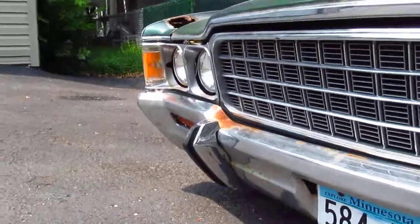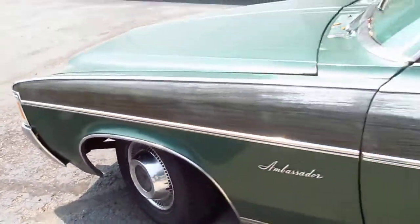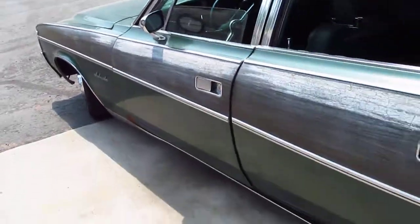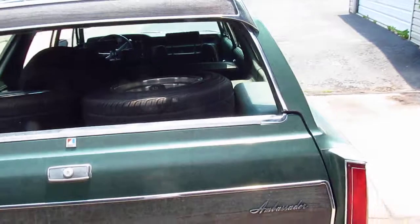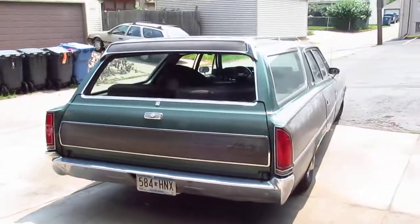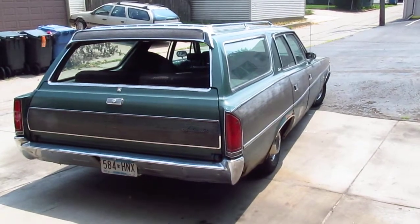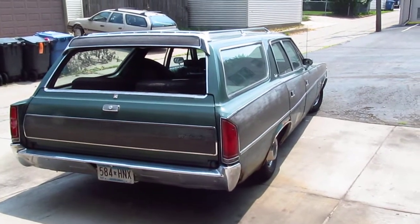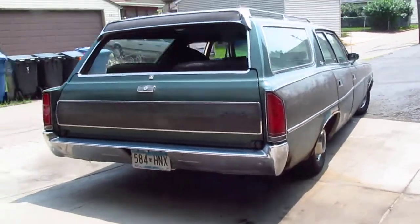I will drive this thing pretty much damn near everywhere — I'd just want to give it a really good tune-up first. It gets lots of looks and lots of thumbs up.